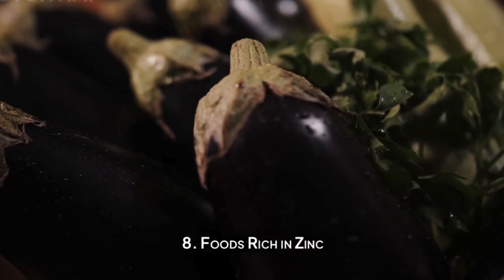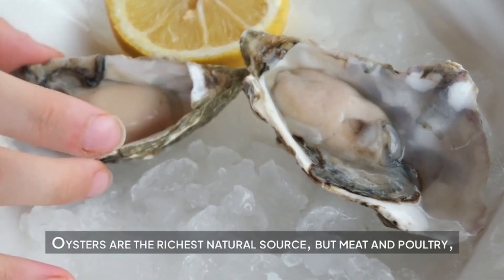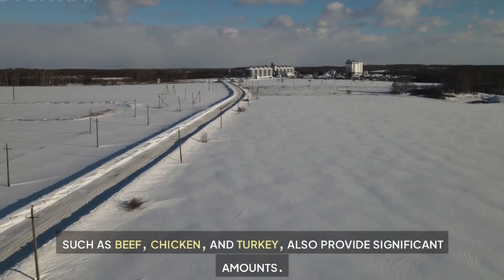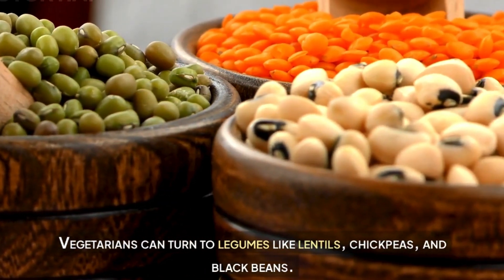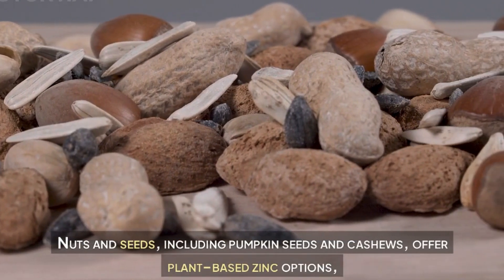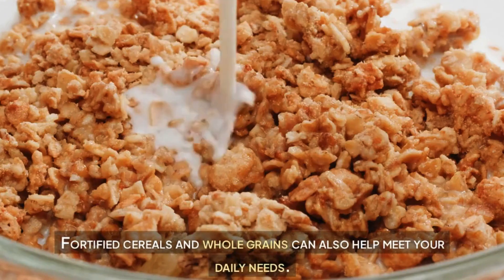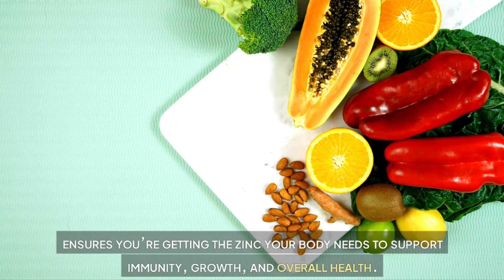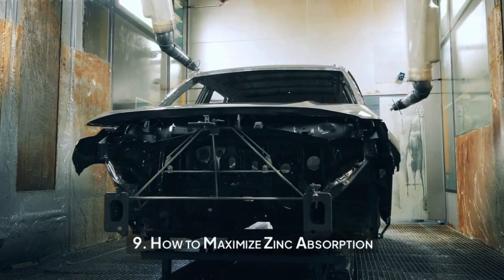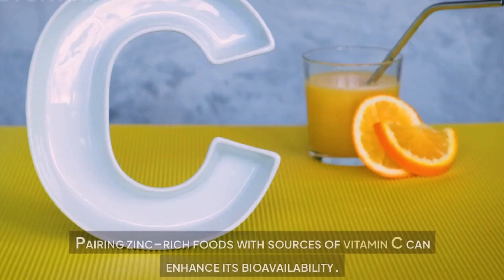Foods rich in zinc. Getting enough zinc starts with eating the right foods. Oysters are the richest natural source, but meat and poultry such as beef, chicken, and turkey also provide significant amounts. Vegetarians can turn to legumes like lentils, chickpeas, and black beans. Nuts and seeds including pumpkin seeds and cashews offer plant-based zinc options, as do dairy products like cheese and yogurt. Fortified cereals and whole grains can also help meet your daily needs. Incorporating a variety of these foods ensures you're getting the zinc your body needs to support immunity, growth, and overall health.